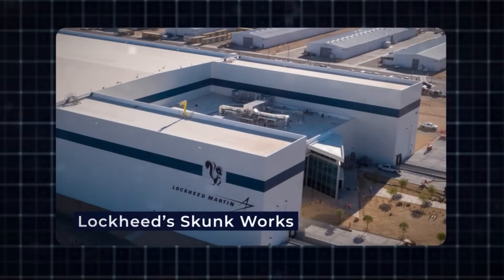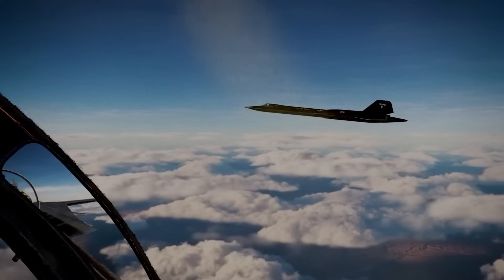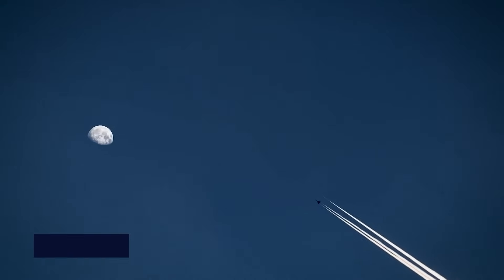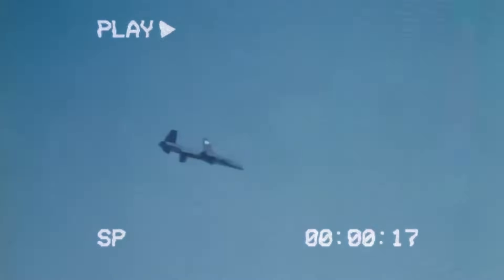So Lockheed Skunk Works, led by the legendary Clarence Kelly Johnson, answered with the SR-71, a jet unlike anything the world had ever seen. It flew at Mach 3.3, over 85,000 feet high, faster than any missile fired at it. If it was detected, it didn't fight back — it simply outran danger.